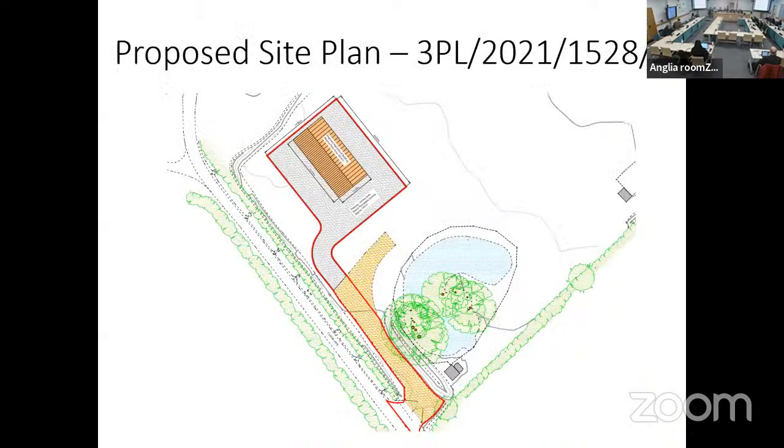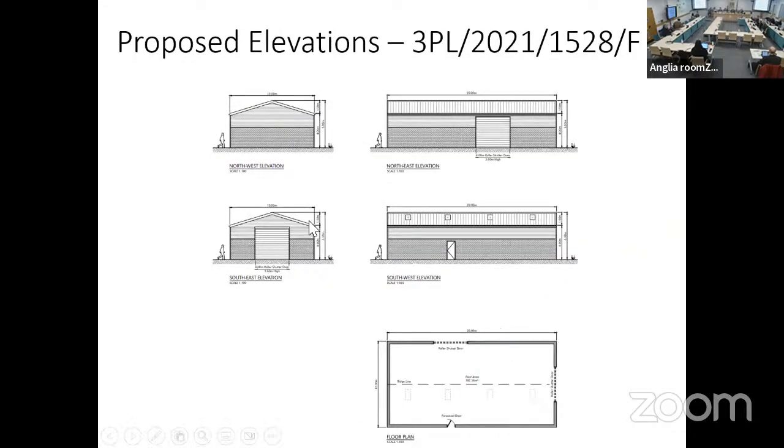Here are the proposed elevations for application 1528. This is the existing access, and this is where the proposed agricultural building will be erected. The agricultural building will be 20 metres by 10 metres with an overall height of 5.5 metres.